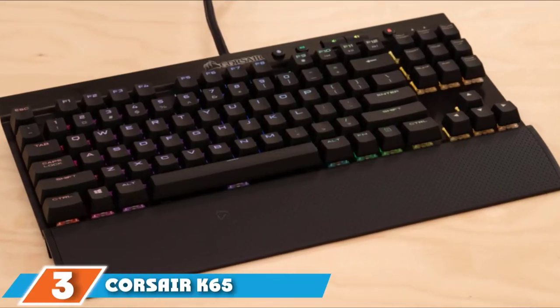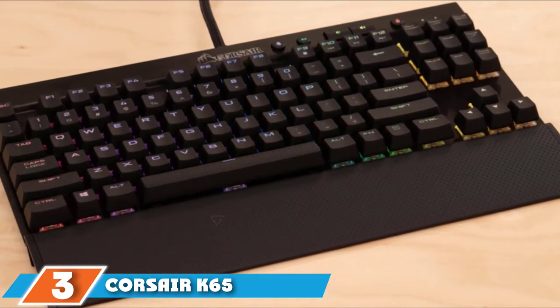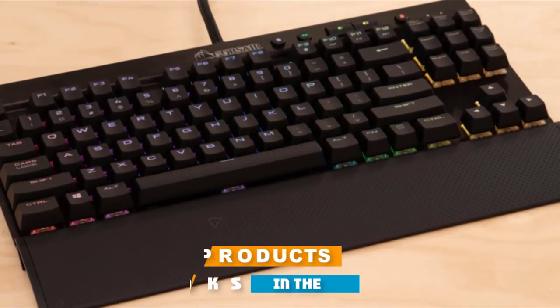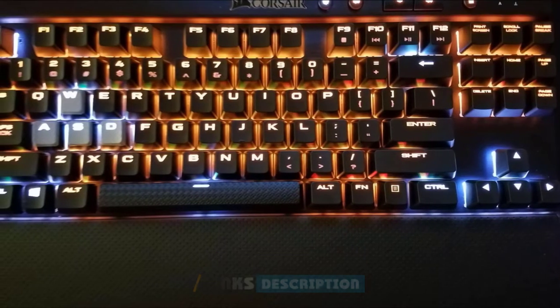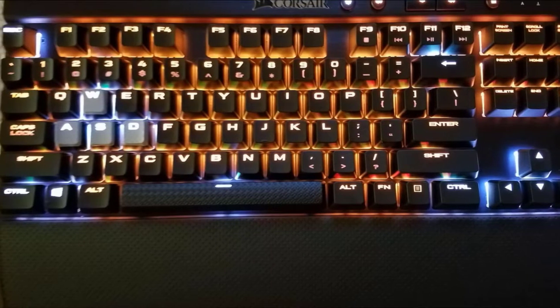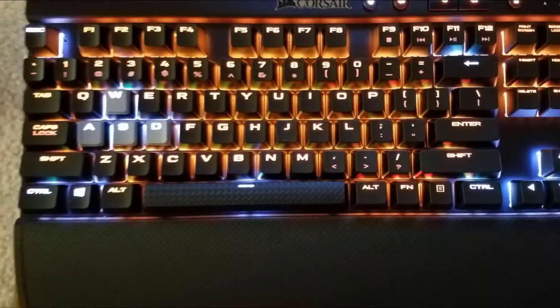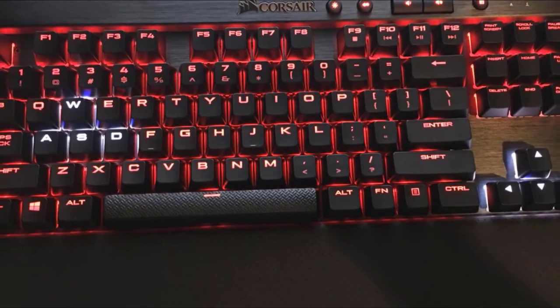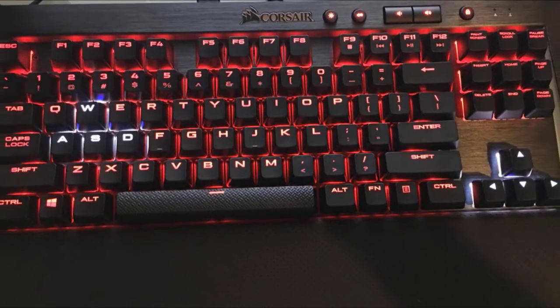The number 3 position is held by the Corsair K65 Lux RGB. The Corsair K65 RGB is for gamers with deep pockets — it more than meets the high standards for a tenkeyless mechanical keyboard, but it will leave a dent in your wallet. With the Cherry MX switches, you will enjoy a smooth transition from keystrokes to screen action, with low latency and impressive RGB lighting with a 1,000Hz polling rate.